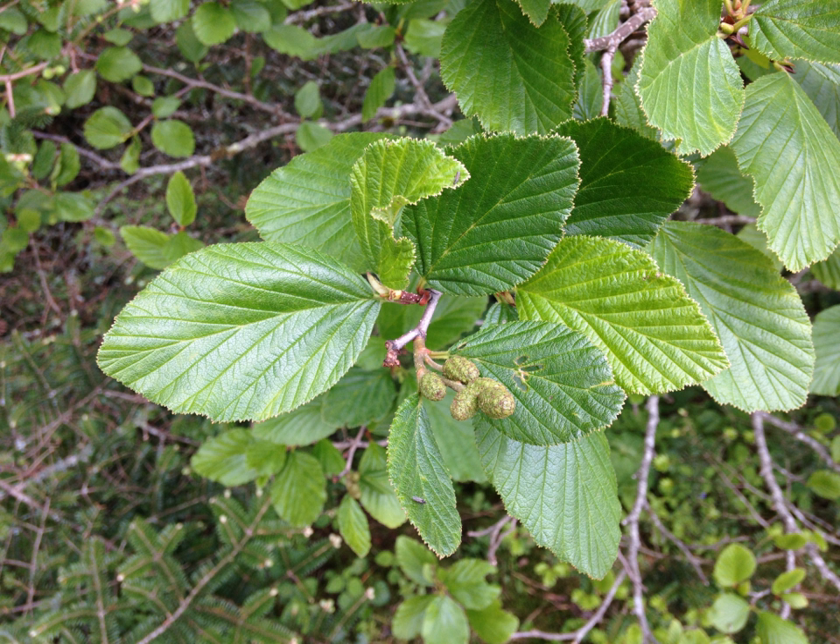Unlike some other alders, it does require moist soil, and is a colonist of screes and shallow stony slopes. It also commonly grows on subarctic river gravels, particularly in northern Siberia, Alaska and Canada, occupying areas disrupted by ice flows during spring river ice. In this habitat it commonly occurs mixed with shrubby willows.